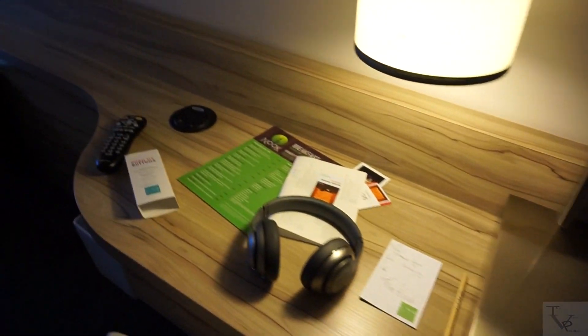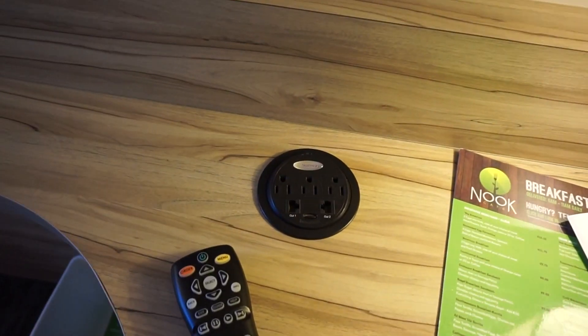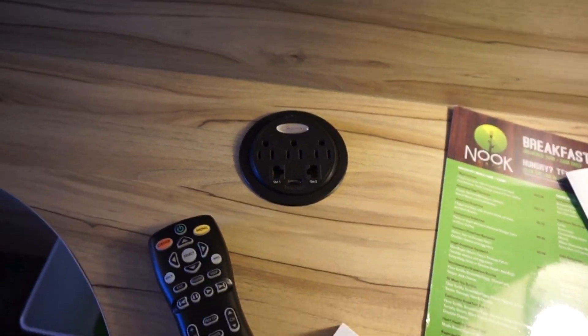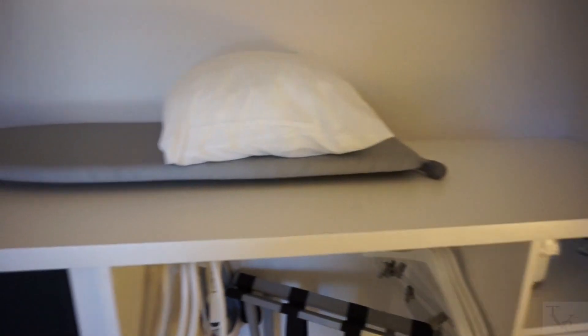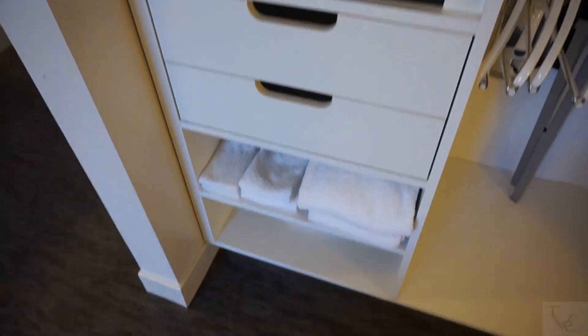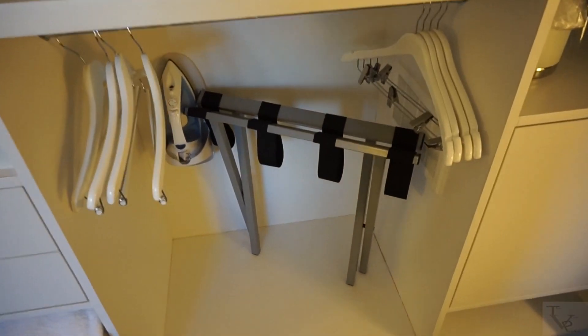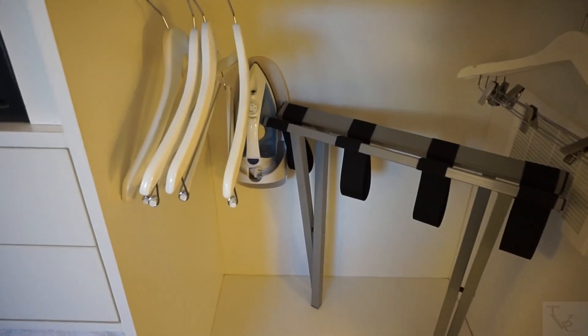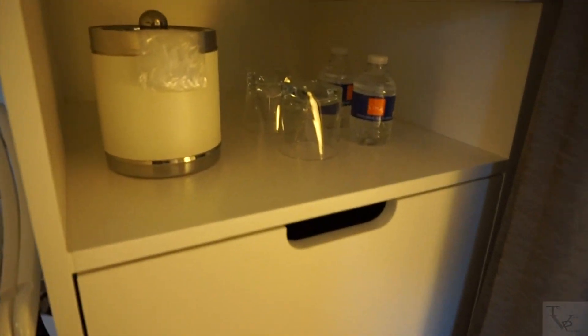There's also an additional charging port here, so if you need some extra outlets, you've got them. Over on this side is the closet area — it slides all the way across. Inside you've got your ironing board, in-room safe, some extra towels and washcloths, extra drawers, the iron for the ironing board, and a couple of hangers.